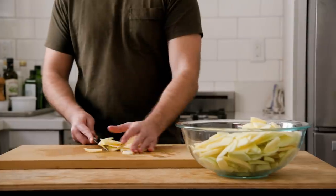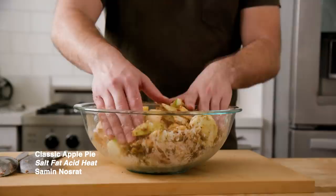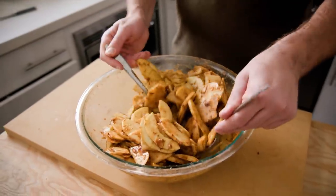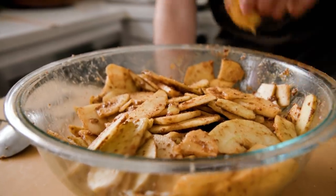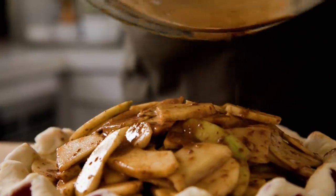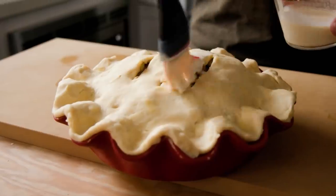For my filling, I referenced the process from Salt, Fat, Acid, Heat by Samin Nosrat. I had a combination of Honeycrisp and Granny Smith apples that I peeled, cored, and sliced, heaped a mounding load of those apples into the center of my crust, and then created my top layer, which you could see also had those distinct chunks of cheddar in it.